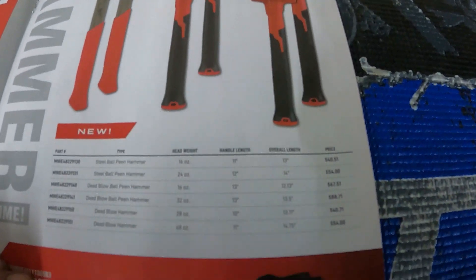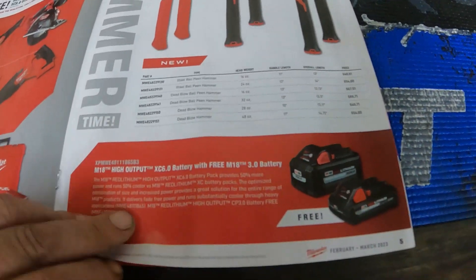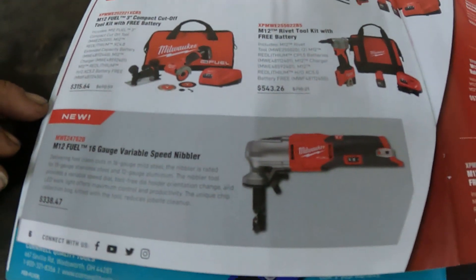They got their new Milwaukee hammers coming up — you can see the prices on them. There are some more deals and kits here.